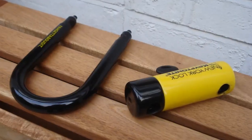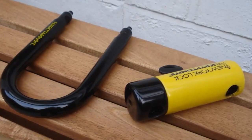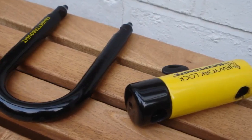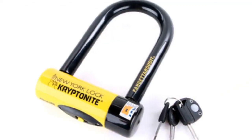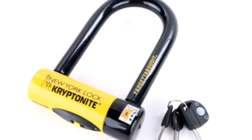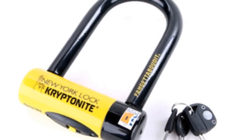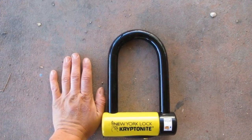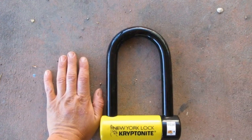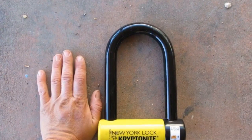The shackle is made of 18-millimeter hardened steel. For extra security, the crossbar has an oversized hardened steel sleeve. The lock comes with three keys, which disengage the lock using a high-security disc-style cylinder. The cylinder is protected by a sliding dust cover, and the center keyway is designed to make leverage attacks difficult.